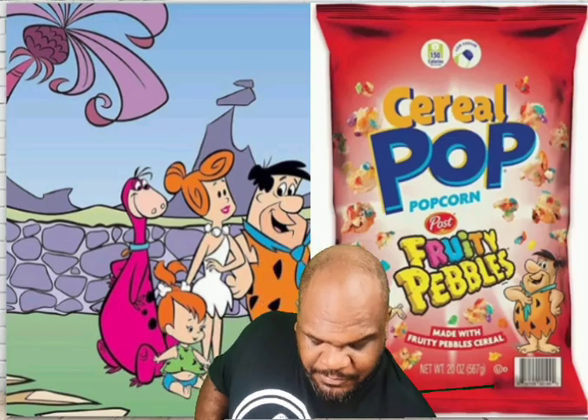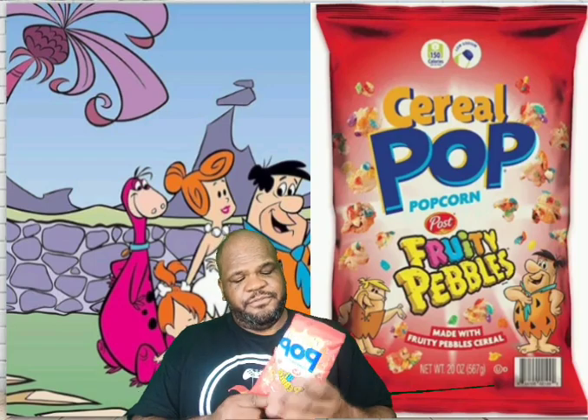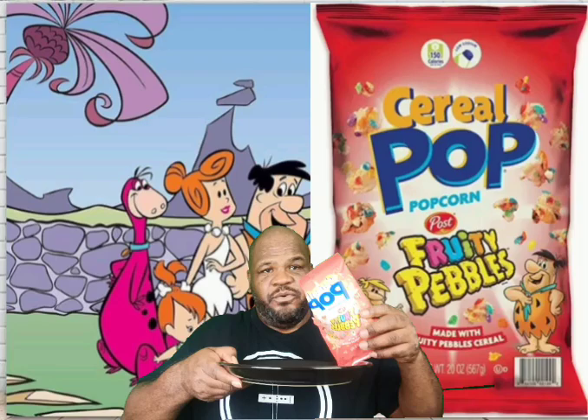But now today we have Fruity Pebbles Popcorn. It's a cereal popcorn, so we're going to see what's going on with it.